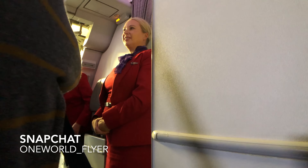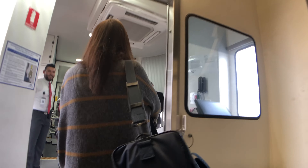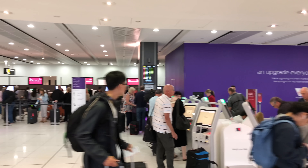G'day and welcome back to OneWhatFlyer. Today I'll be flying Virgin Australia Domestic Economy for the first time, so I'm very excited. Right now I'm on Virgin 68 from Hong Kong, ready to land into Melbourne to the Marine runway 34.